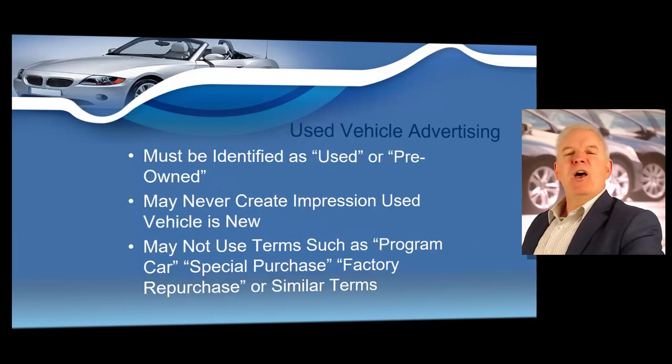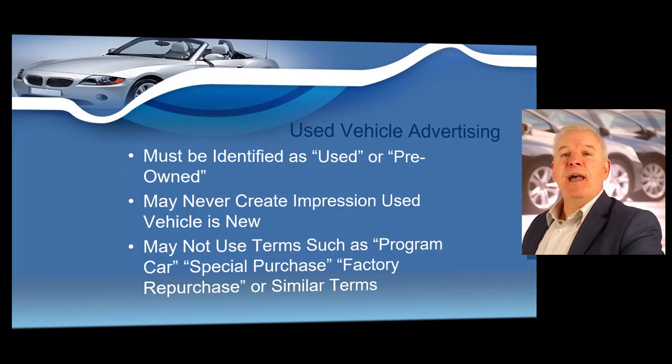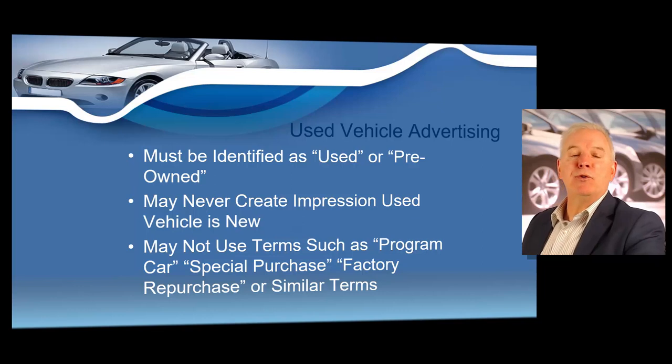Used vehicles: when a used vehicle is advertised, the vehicle must be identified as used or pre-owned. A used vehicle must not be advertised in any manner that creates the impression that the vehicle is new. Terms such as program car, special purchase, factory repurchase or other similar terms cannot be used to identify a vehicle as used. Since most of you taking this course are used dealers, you must make sure that you have the words used or pre-owned in your advertising.